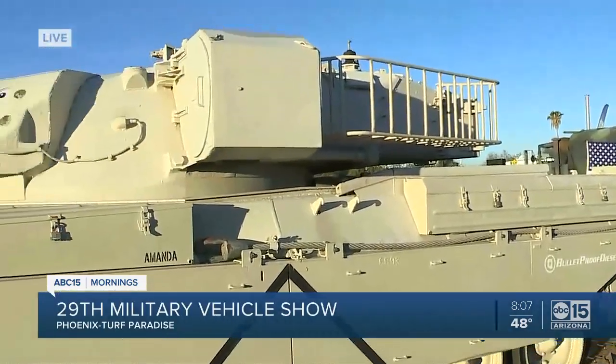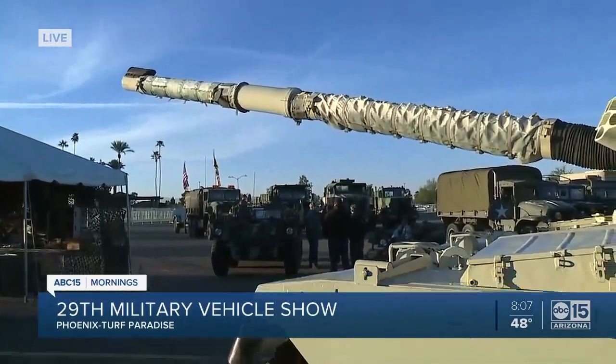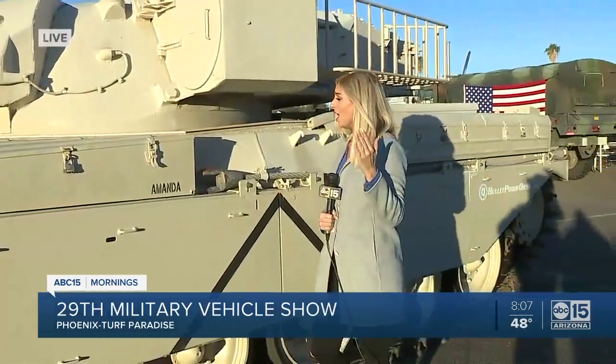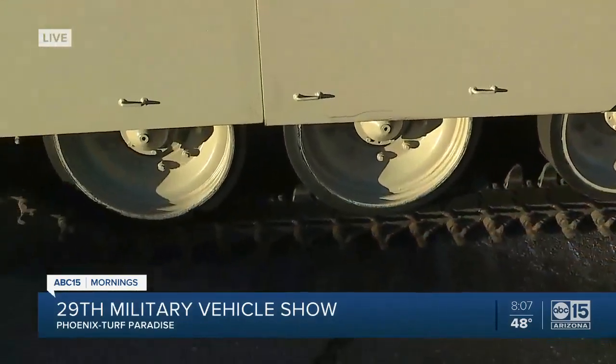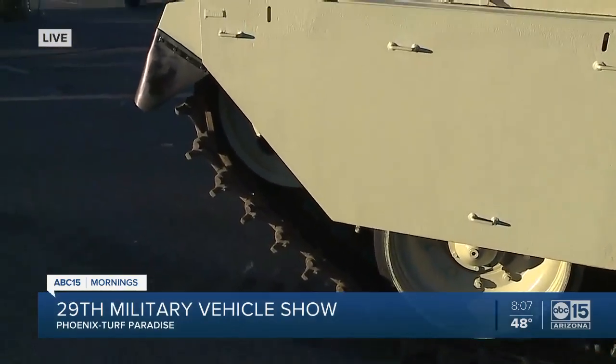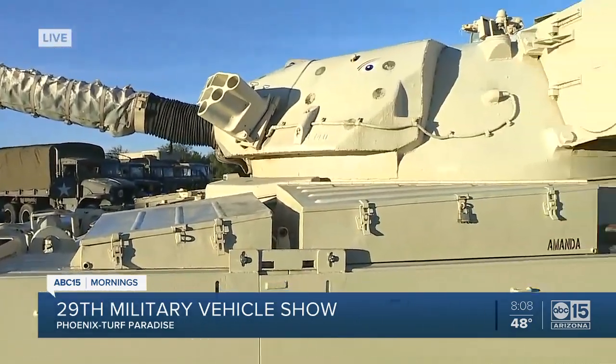Well, something cool that you don't often get to see — a military vehicle show, a paradise with things like this tank. This is a British Chieftain tank. For reference, I'm six feet tall, so it's huge and massive. And yes, this can crush things. On their Arizona Military Vehicle Collectors Club page, they crush cars and washing machines with this.